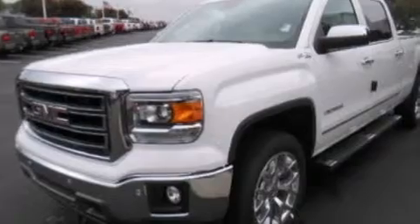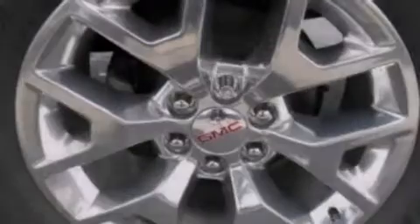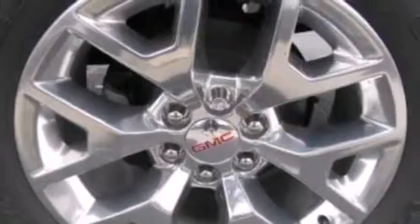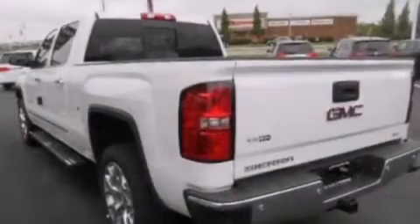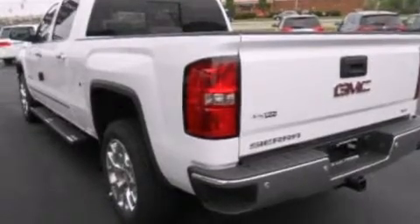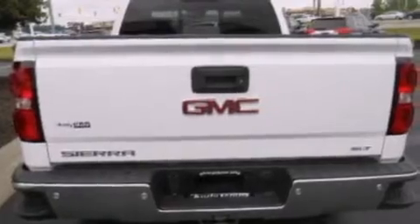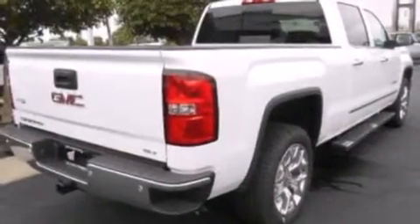Its top features include power-adjustable driver pedals, the IntelliLink infotainment system, XM satellite radio, a double wishbone independent front suspension, a locking rear differential, a heavy-duty suspension, aluminum wheels, and traction control and stability control systems.